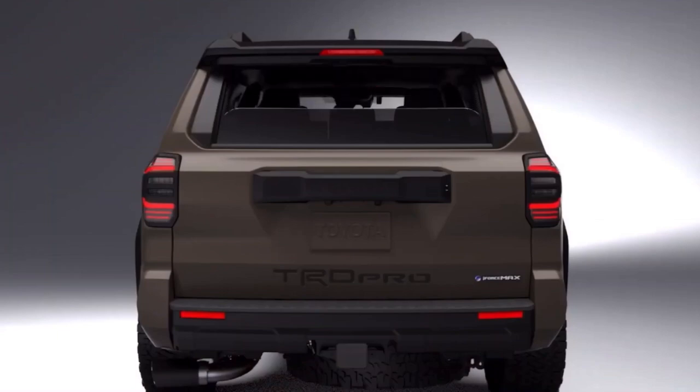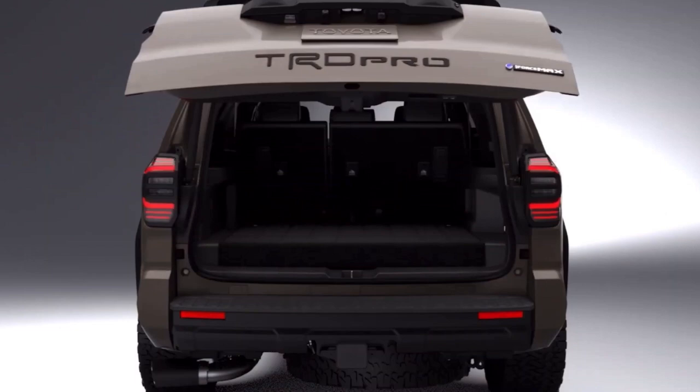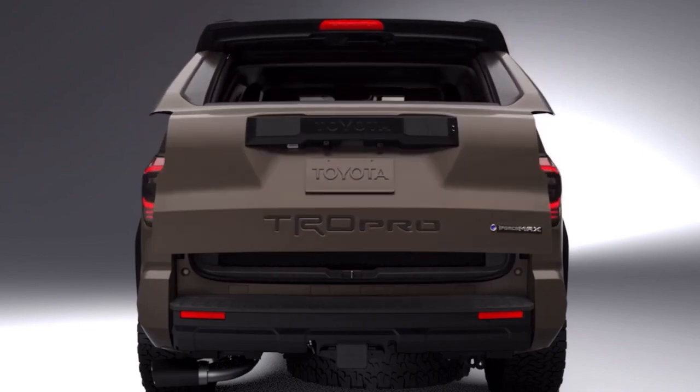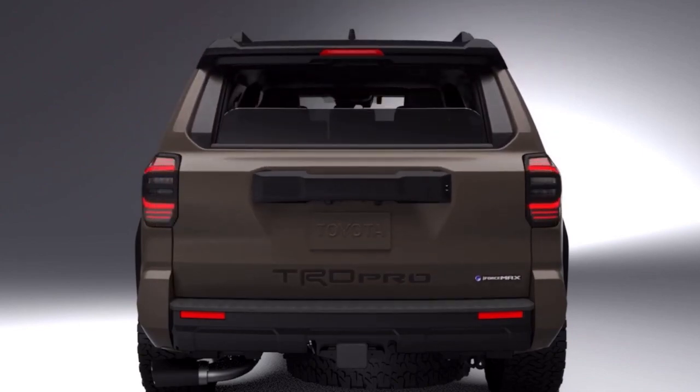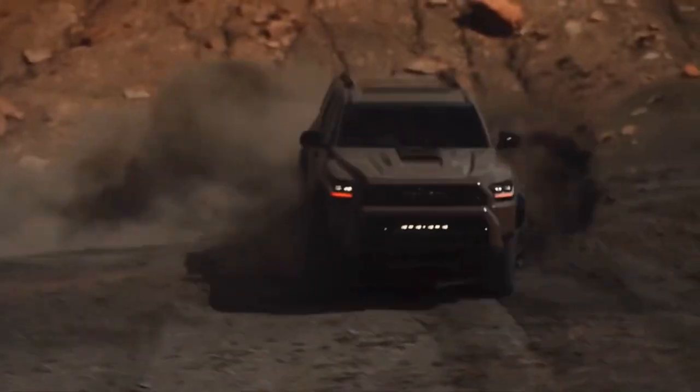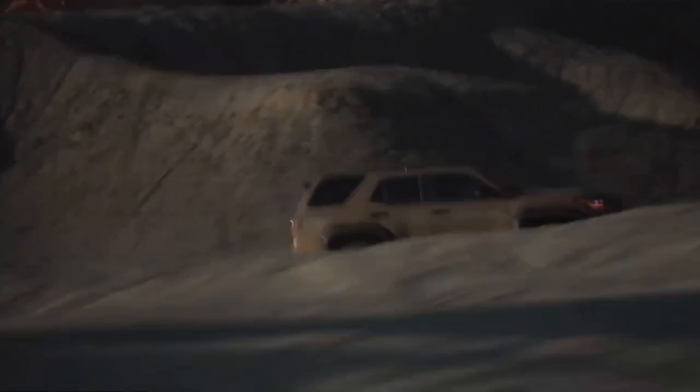The new model will come standard with the iconic fan favorite feature known very creatively as the roll-down rear window. The 4Runner provides your window to a bigger world — it stays true to its purpose as a do-anything machine that has always been an off-road enthusiast choice for tough trails.